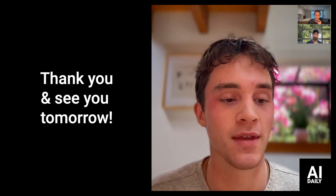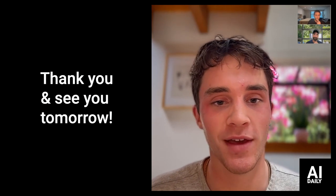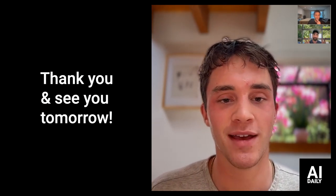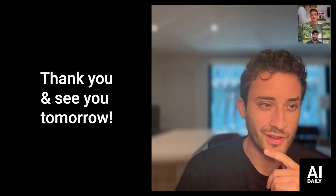Thank you guys for another great episode. We will see you guys tomorrow — thanks for tuning in to AI Daily.